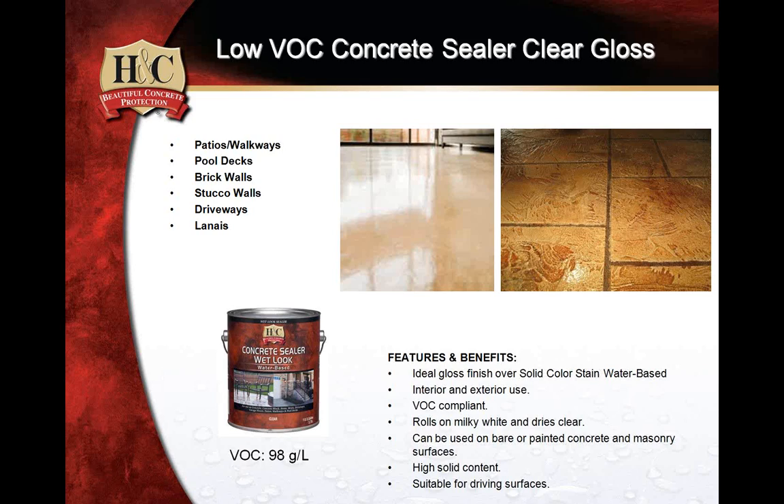At H&C, that division of Sherwin-Williams that makes architectural products, we make products that go on white and turn clear — but we don't make products that are clear and turn white. That's truly important to note in case someone is challenging your application — whether they turned on sprinkler systems too soon, it rained, or there was no moisture-vapor barrier constructed — all those things can contribute to hazing or cloudiness, whether water-based or solvent-based products are used.